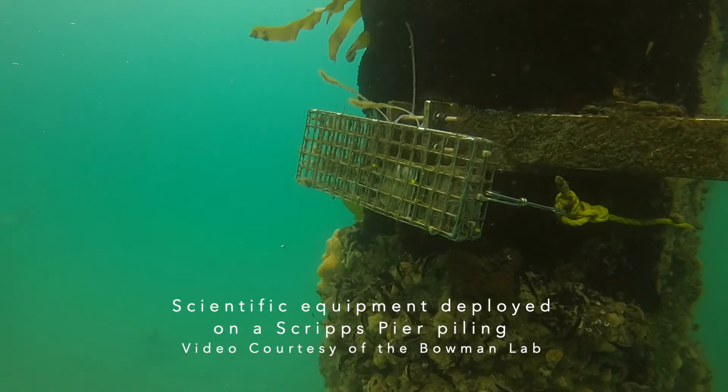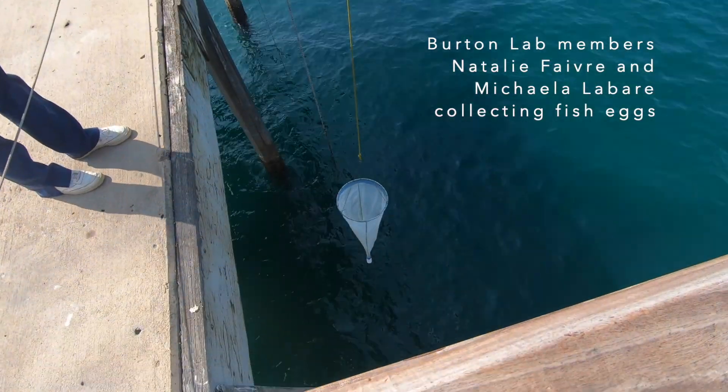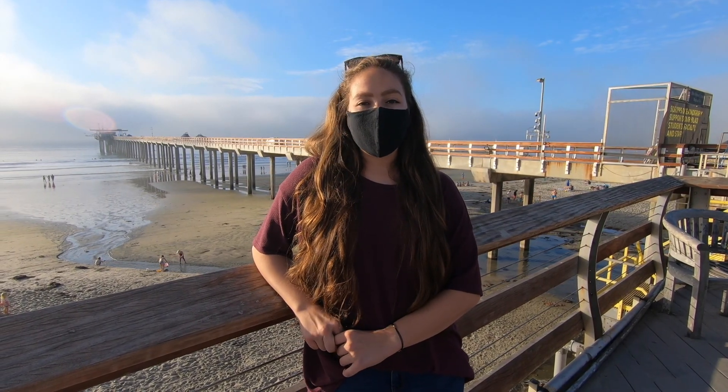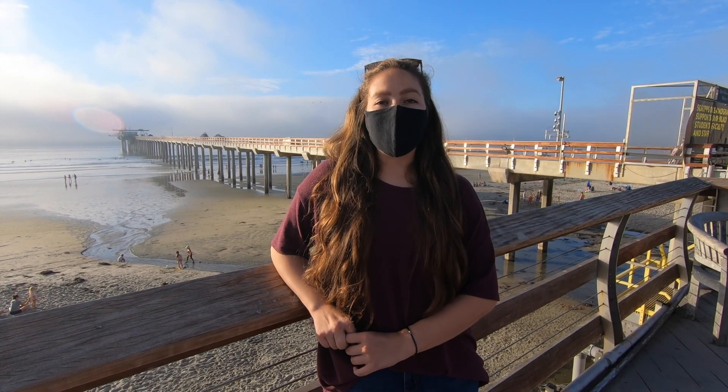In addition to these time series, many other labs at Scripps use the pier for their own research activities — whether it's simply collecting a bucket of seawater to analyze how the microbial community off the pier changes over time, deploying a plankton tow net to collect and analyze fish eggs, or fishing for organisms that will later be analyzed as specimens in the lab. Having access to the Scripps pier is an invaluable resource to the scientists here at Scripps. Thanks so much for joining us on our virtual tour of the Scripps pier. We hope you had a great time. If you have questions about how to visit Scripps Oceanography or the SCOPE program, check out the link below and feel free to reach out to us via email.